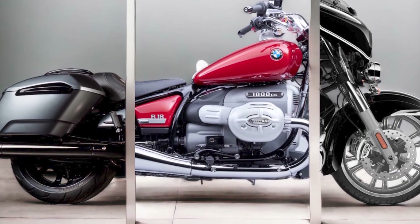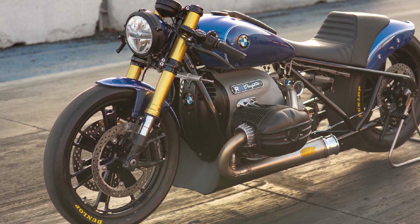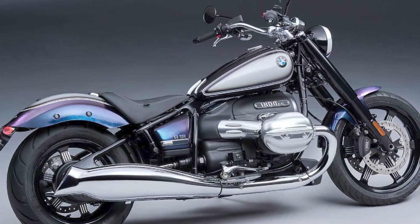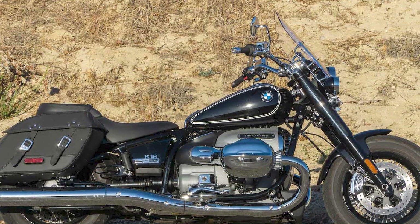Overall, the BMW R18 is a well-built and impressive motorcycle. It has a powerful engine, excellent handling, and a comfortable ride. The R18 is also a very stylish motorcycle, and it is sure to turn heads wherever you go.